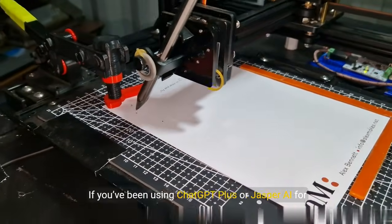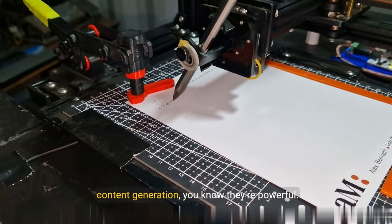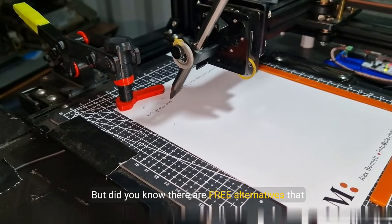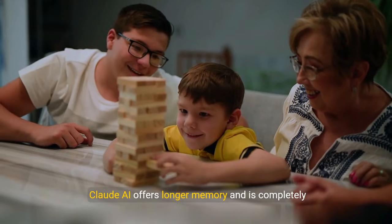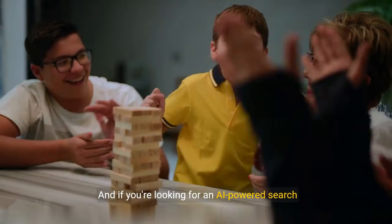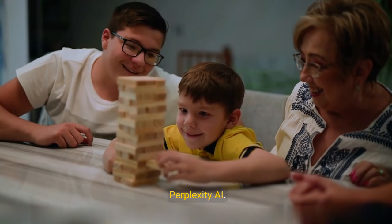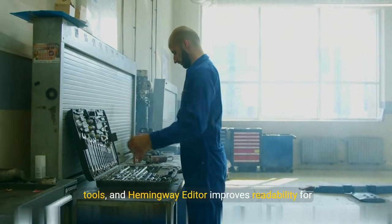First up: AI writing tools. If you've been using ChatGPT Plus or Jasper AI for content generation, you know they're powerful. But did you know there are free alternatives that perform almost as well? Claude AI offers longer memory and is completely free to use for most users. And if you're looking for an AI-powered search engine that generates answers with sources, try Perplexity AI.